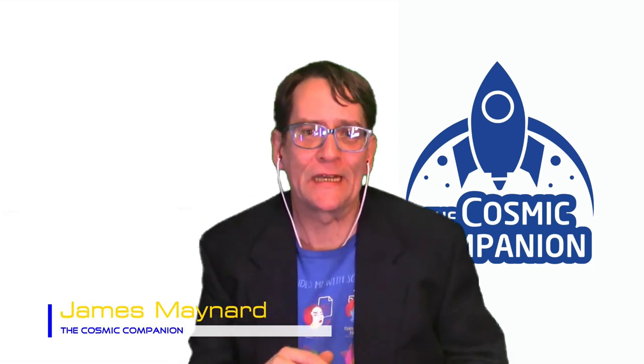Welcome back to the Cosmic Companion, I'm James Maynard. This week we explore one of the most interesting asteroids known: Ryugu. The Hayabusa-2 spacecraft recently collected samples from this mysterious object, bringing fragments of the rocky body to Earth in December of 2020.